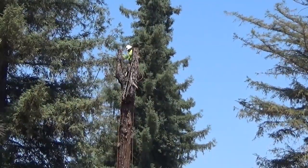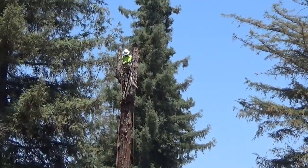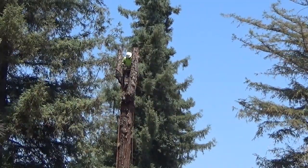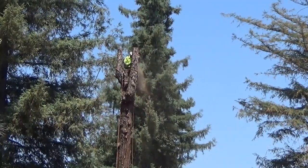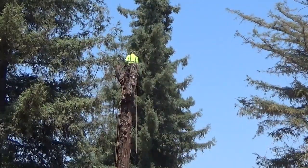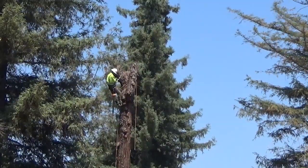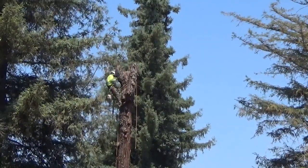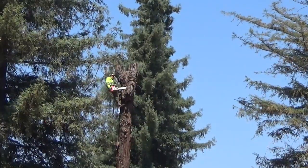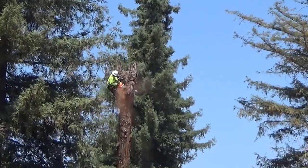I decided to go ahead and videotape them removing the last tree. I thought it was really unique, and I'm scared of heights, so I find this extremely interesting. The tree was probably between 60 and 80 feet high, and the picture you're seeing right now is completely above the house — notice how he's moving around freely up there.